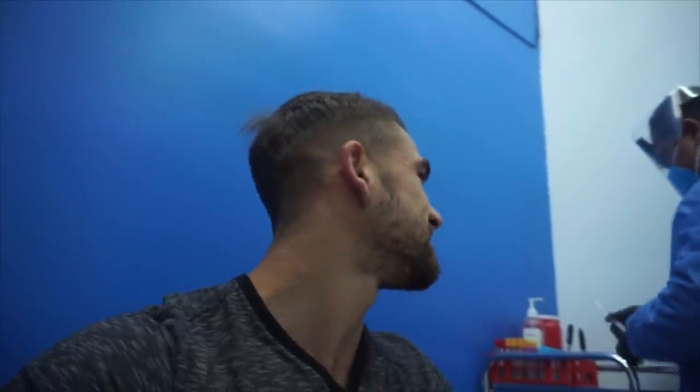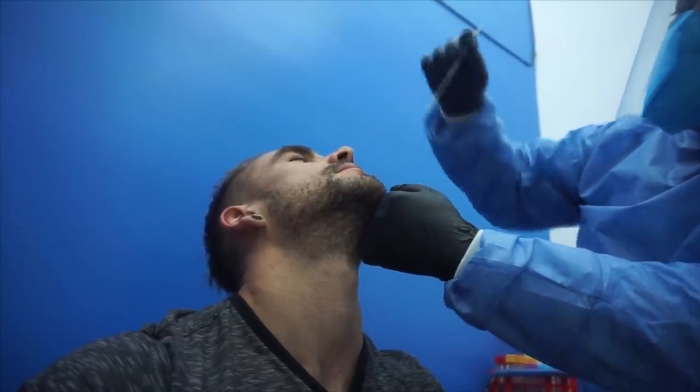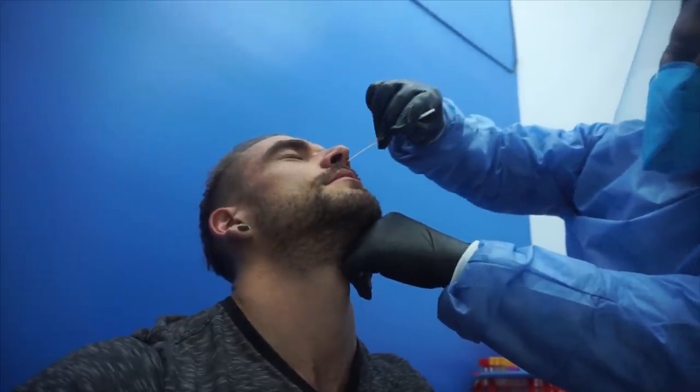Back in our home country now — we have to get PCR tested to re-enter Canada, so you gotta do what you gotta do. I figured I'd film it since I make videos.